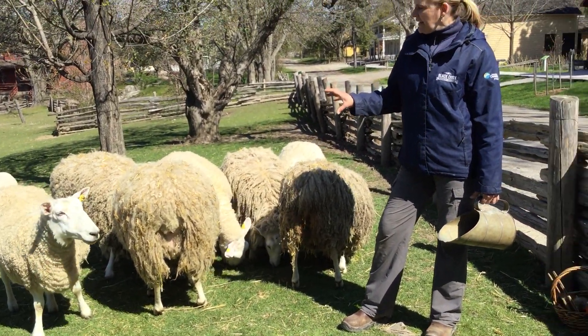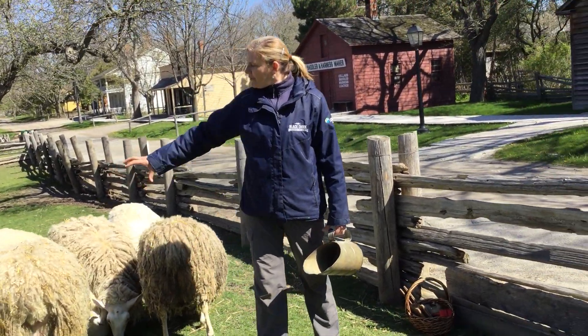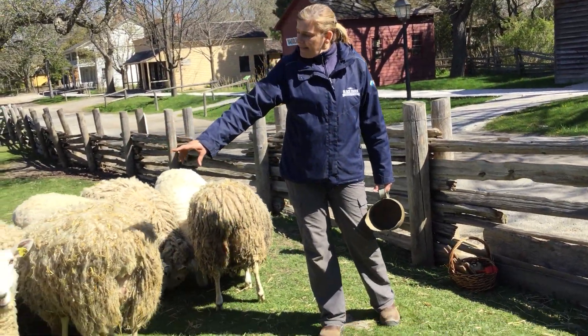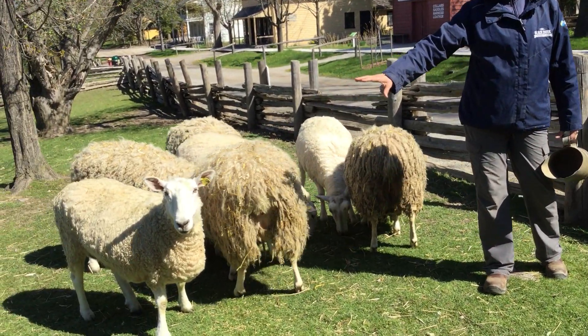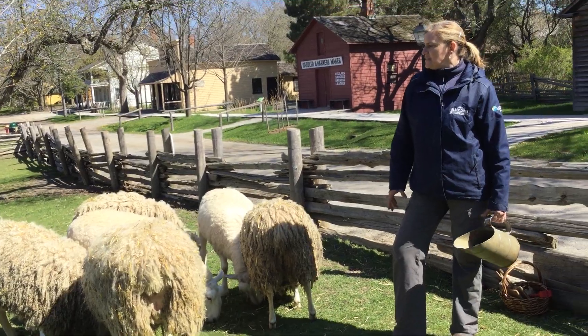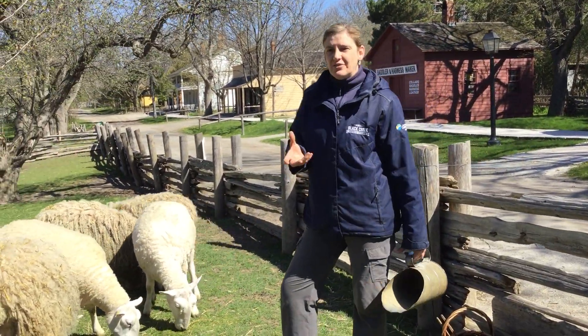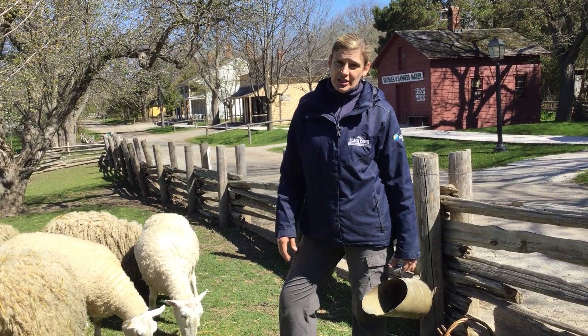The Border Leicester is actually great because they just grow wool on their bodies. If you notice, they don't have wool on their faces and their legs. There are some breeds out there that are completely woolly — they have wool on their legs and on their faces — which makes it just more difficult to shear.